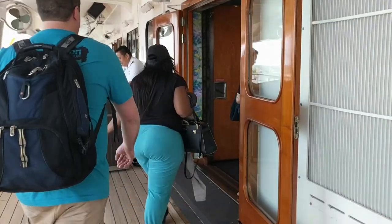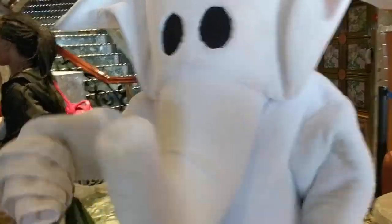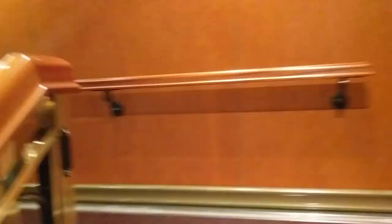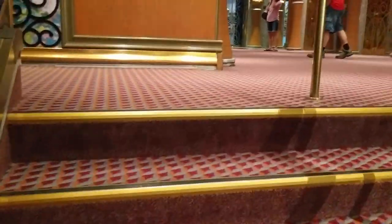Through these doors will be the lobby. Party with the towel elephant. Decided to take the stairs because elevators basically are not your friend, especially on embarkation day, and I only have four decks to go.